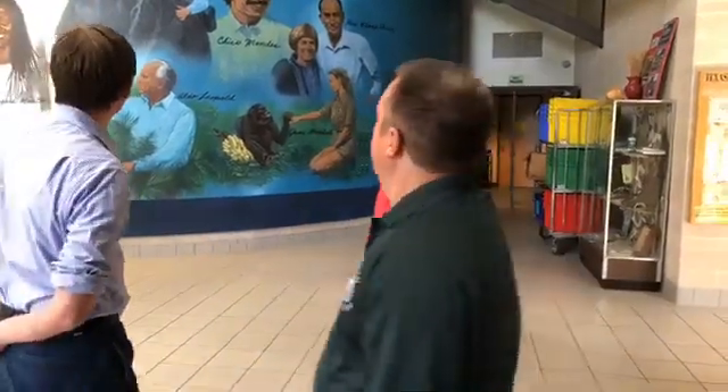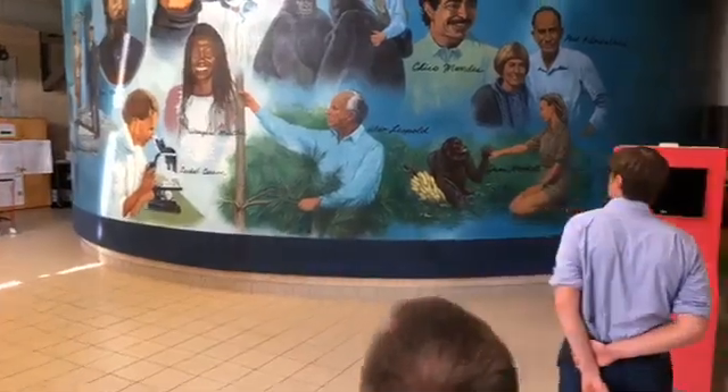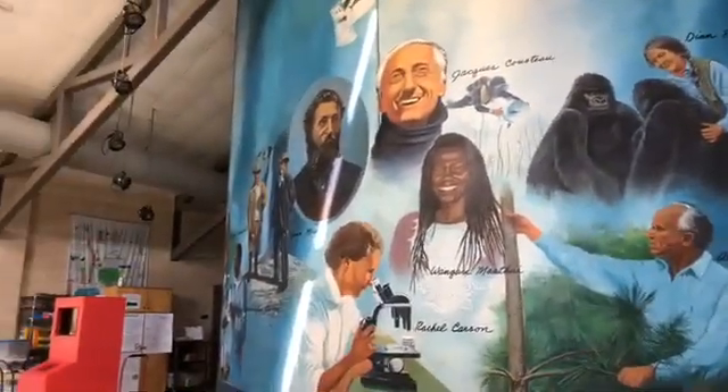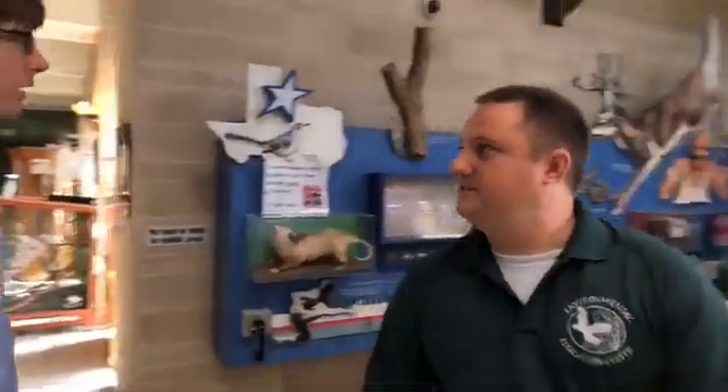We have a mural of different scientists who have really contributed to environmental science, since we are the Environmental Education Center. Students will learn about each of these scientists, a little history about them, and what they contributed to environmental science.